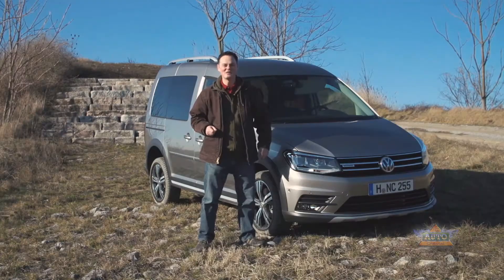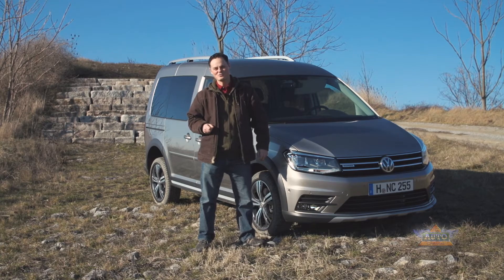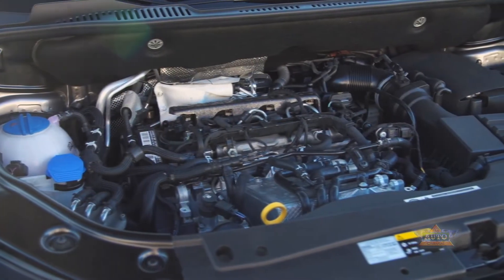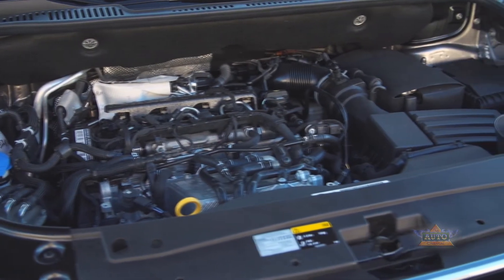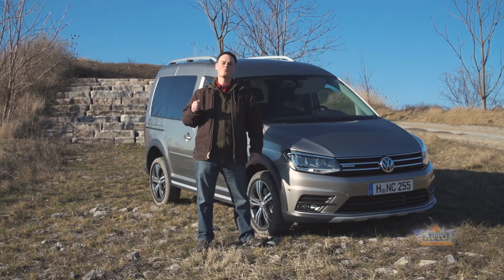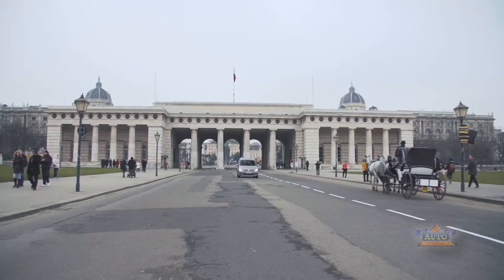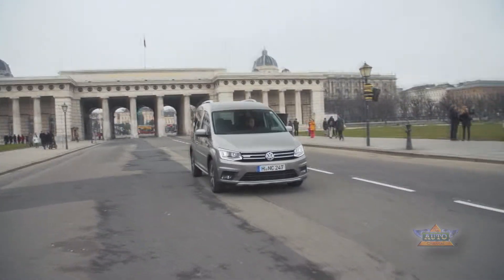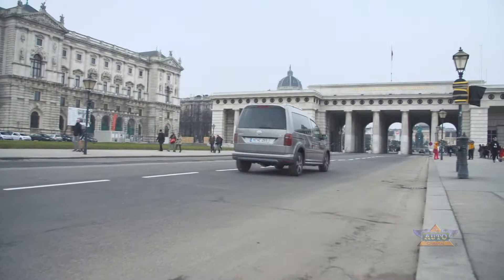The Caddy comes with four diesel and three petrol engines. The diesels range in power from 75 to 150 brake horsepower and are all 2-litre TDIs. The petrols range between 84 and 125 brake horsepower and vary between 1.4 and 1 litres in size. There's also a natural gas option, which is a 1.4-litre engine producing 110 brake horsepower.